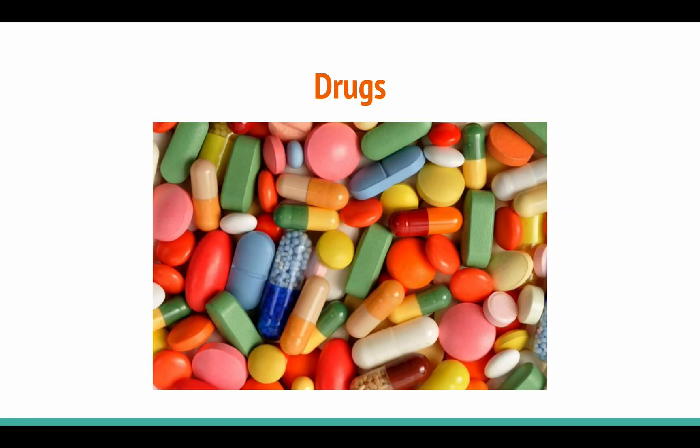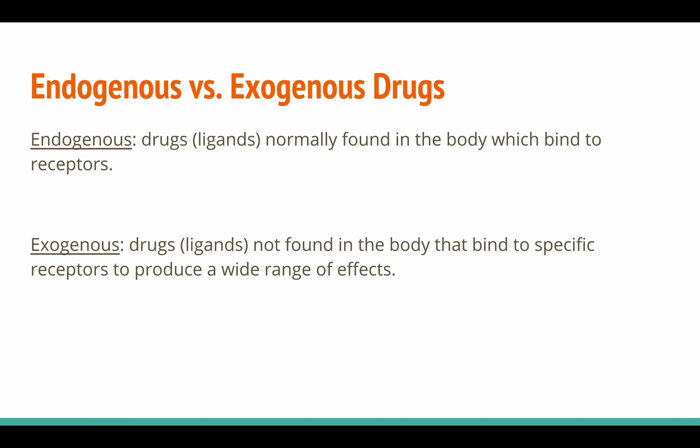Now it's time for drugs. In neuroscience, it's useful to categorize drugs on the basis of whether your body produces them naturally. Those are known as endogenous substances — endo meaning coming from within — and those that are not naturally produced in the body are exogenous, exo meaning from outside the body.